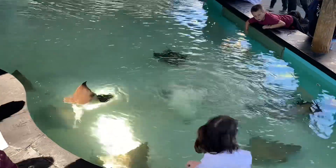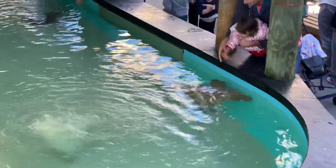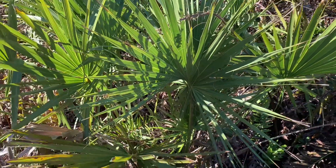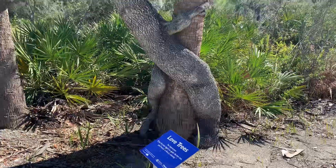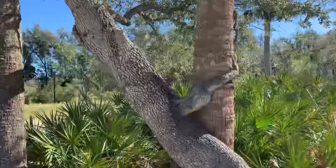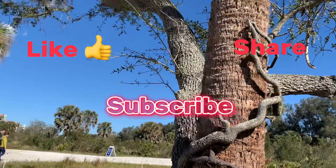These stingrays will be in the aquarium at Tropicana Field during the Rays games. Enjoy Florida vegetation. I hope you enjoyed the video today. Thank you for watching. See you for the next video.